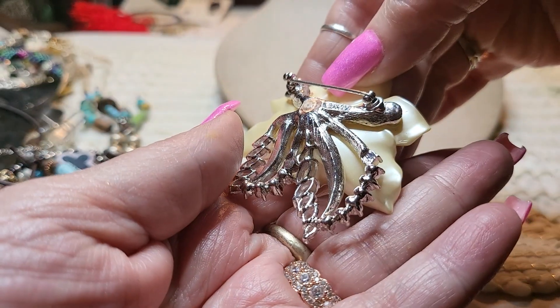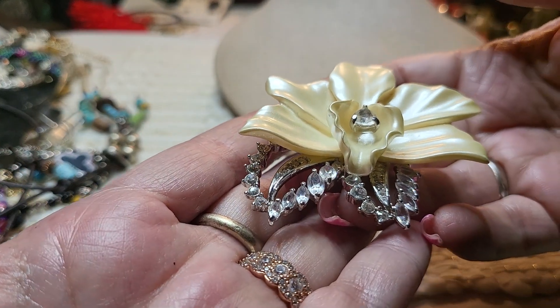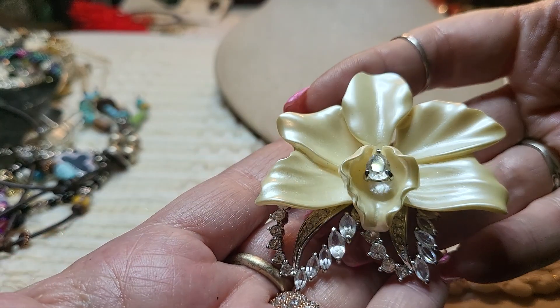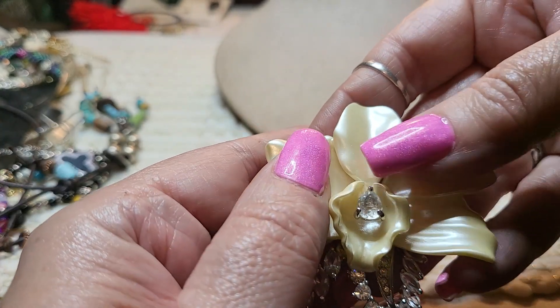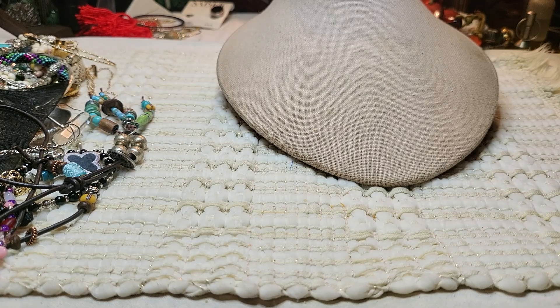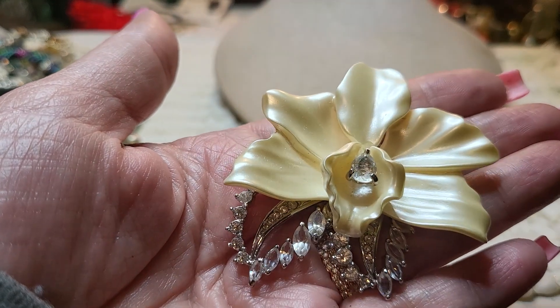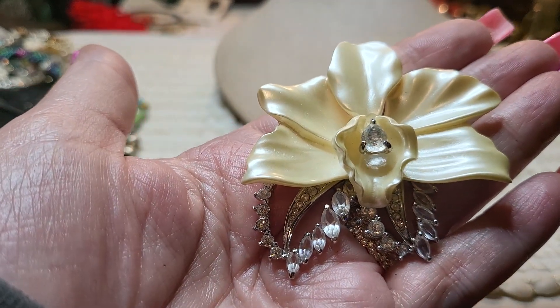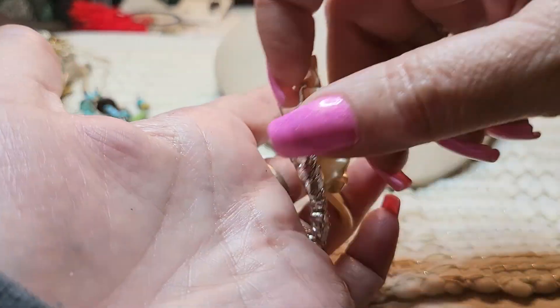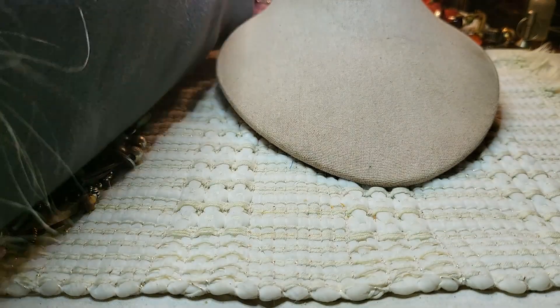Oh, look at this — this is a brooch. I gotta look at this one. Oh, isn't that beautiful? It's got all of its rhinestones. Oh my gosh, that is gorgeous. I don't know what this is — okay, this has a name on it. Let me look at it. Oh, Nolan Miller. Nolan Miller! Okay, I'm going to look this up and let you know. This is gorgeous — I know his things are expensive. Wow, that's the first thing I'm going to look up.